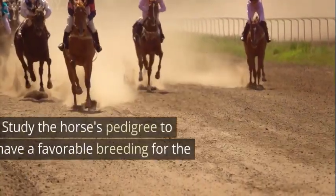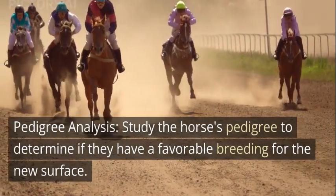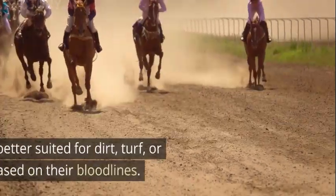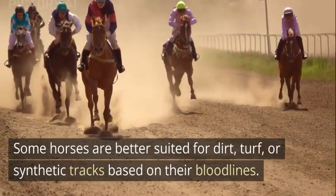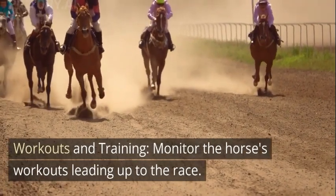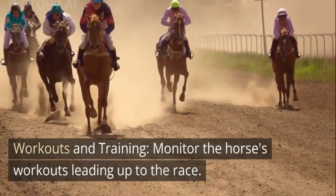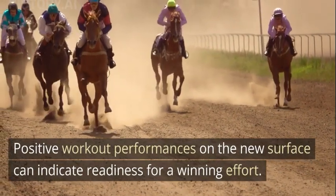2. Pedigree Analysis — study the horse's pedigree to determine if they have a favorable breeding for the new surface. Some horses are better suited for dirt, turf, or synthetic tracks based on their bloodlines. 3. Workouts and Training — monitor the horse's workouts leading up to the race. Positive workout performances on the new surface can indicate readiness for a winning effort.